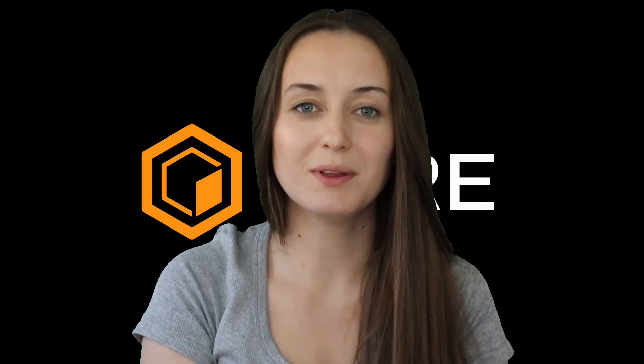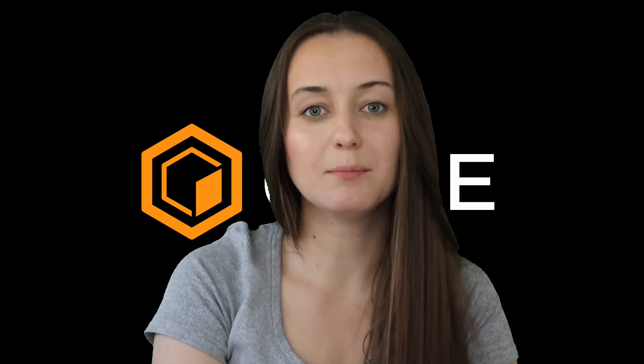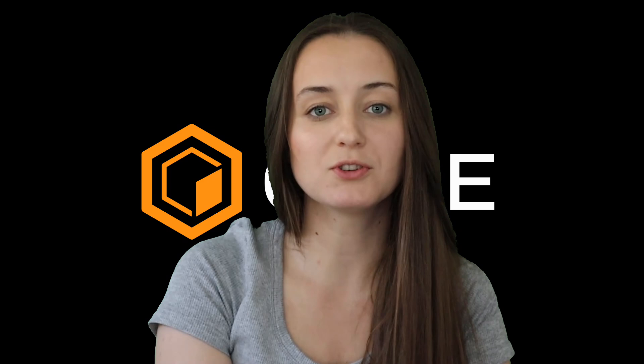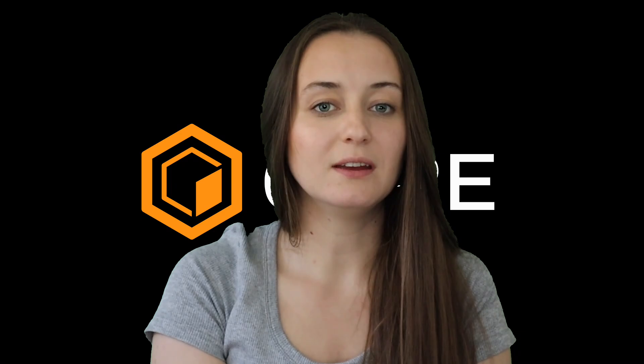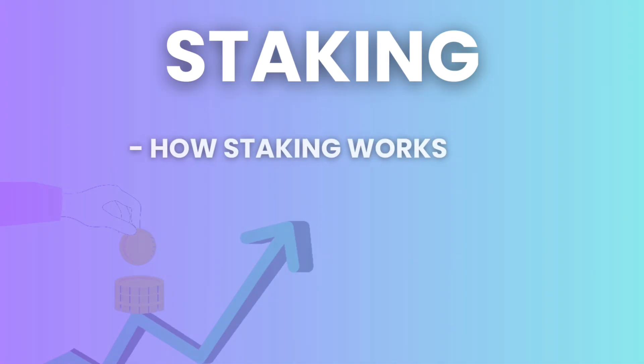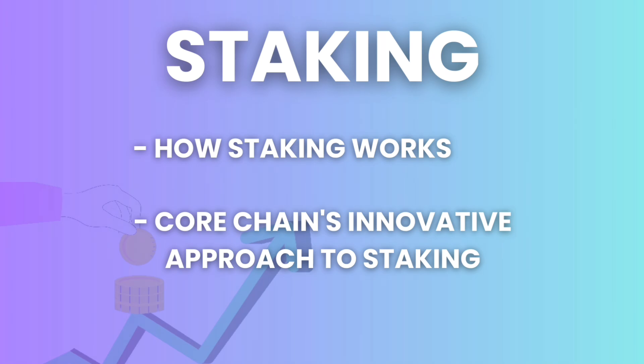Hi everyone, my name is Victoria. I'm the social media contributor to Core, and welcome to another episode of About Core. In the crypto space, staking has emerged as an important concept that not only supports blockchain projects, but also offers a vehicle for crypto holders to make money. This video dives into the basics of staking, how it works in general, and the innovative approach to staking on Core Chain.